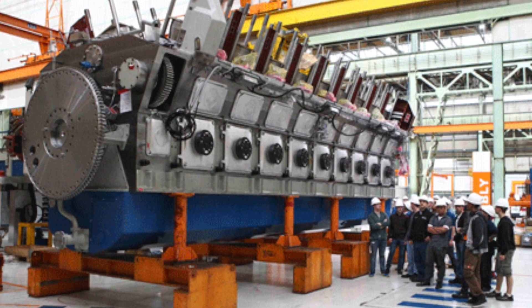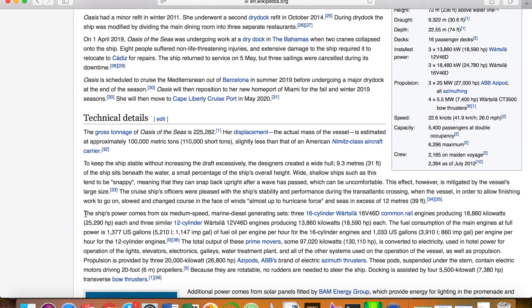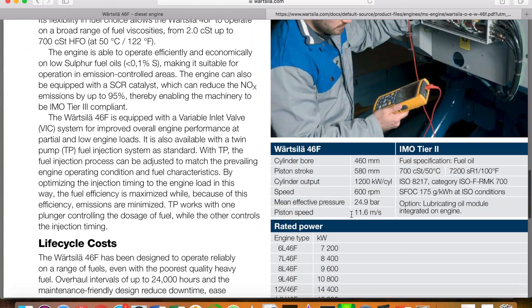You can get the fuel consumption of these engines by looking at specific fuel oil consumption, or SFOC. For any individual ship you can find the exact make and model of the generators they use on Wikipedia. Then you go to the generator manufacturer's website and find the SFOC — and there it is.